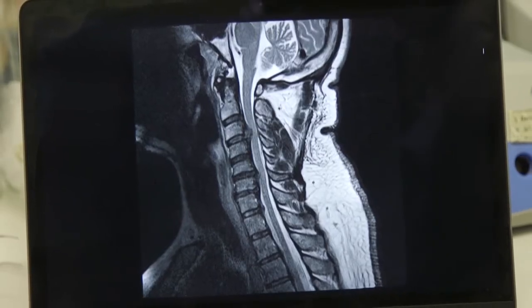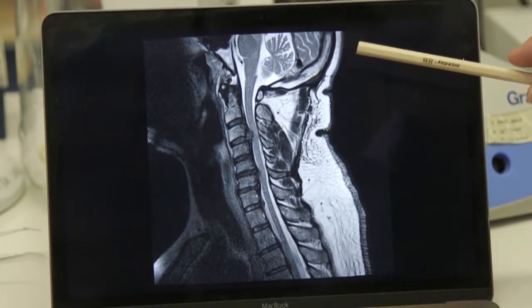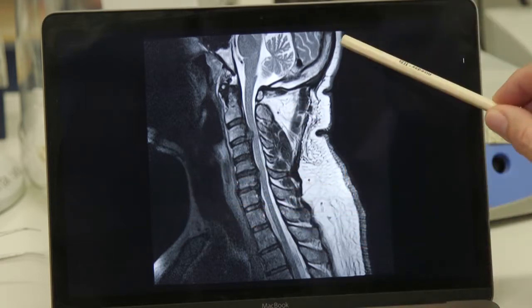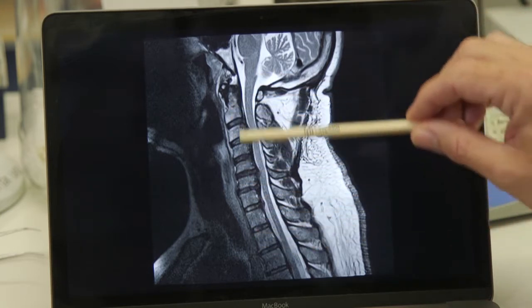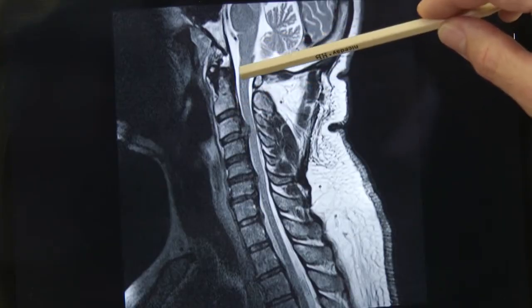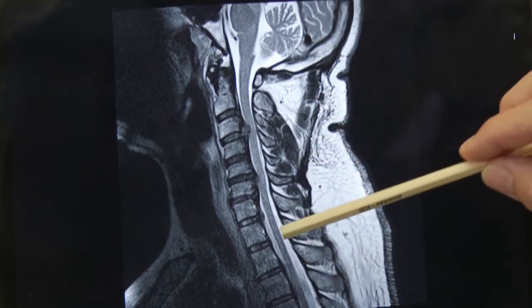This is an MRI scan of a patient with cervical spondylotic myelopathy. You can see the patient cut sagittally, showing the neck and the back of the head. This is the spinal column - the cervical spine from here to here. You can see behind the spinal vertebral bodies the spinal cord running down in the spinal canal.